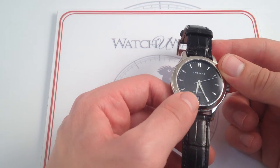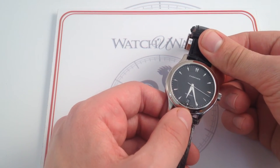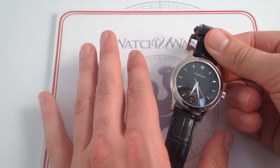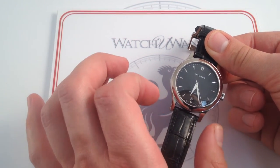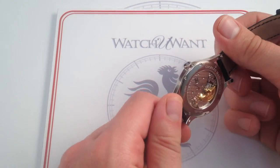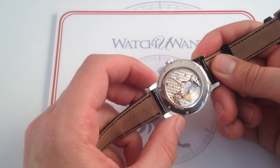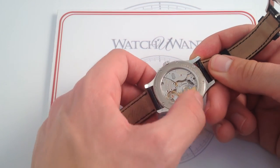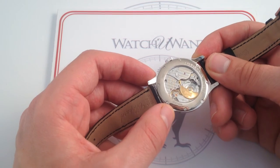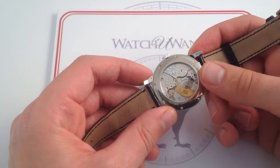You might notice that the watch reads 'chronometer,' and it is in fact a COSC certified chronometer because the Chopard LUC caliber 496 — visible on the case back — is not only beautifully finished and manufactured in-house by Chopard, but it's also a COSC certified high-precision Swiss chronometer. As you can see, it's a micro-rotor. The best thing about a micro-rotor is that it gives you the unobstructed view of the movement you would get with a manual wind watch, but it gives you the practicality and everyday convenience of an automatic winding watch.